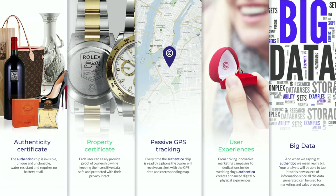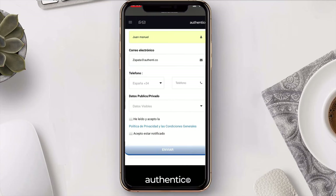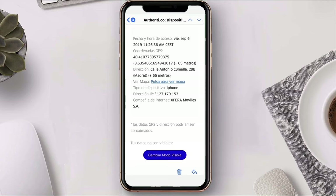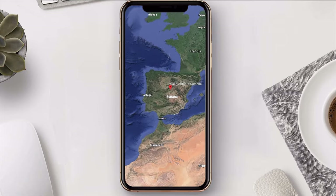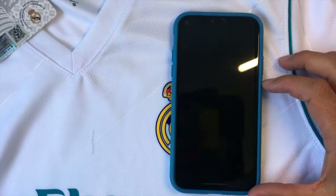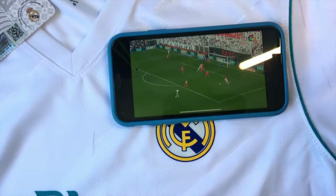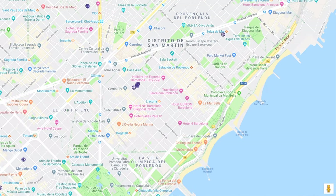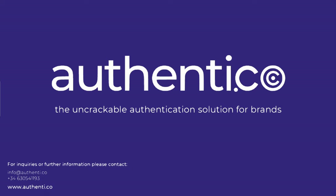In Authentico, we are not satisfied with just the above described functionality. Taking advantage of the potential that this technology offers, we are going a step further and offer four additional services alongside the certificate of authenticity. First, Certificate of Ownership: the owner can confirm possession of an object, being registered in it. Second, Passive GPS: on each NFC chip reading, its owner receives a notification with the specific location data, which can be very helpful in case of loss or theft. Third, User Experience: videos, tutorials, promotions, etc. Fourth, Big Data: all the information we obtain with each chip reading is processed to obtain new metrics never used before.